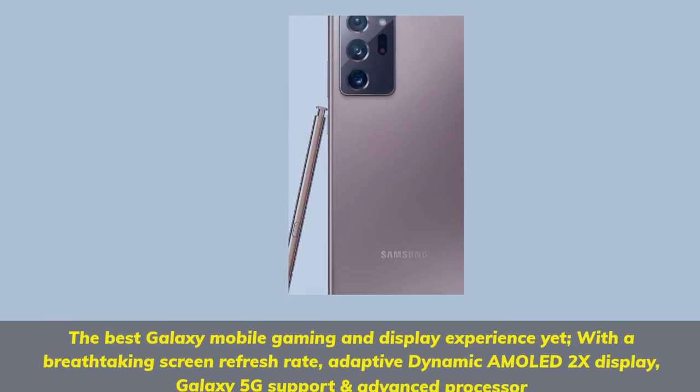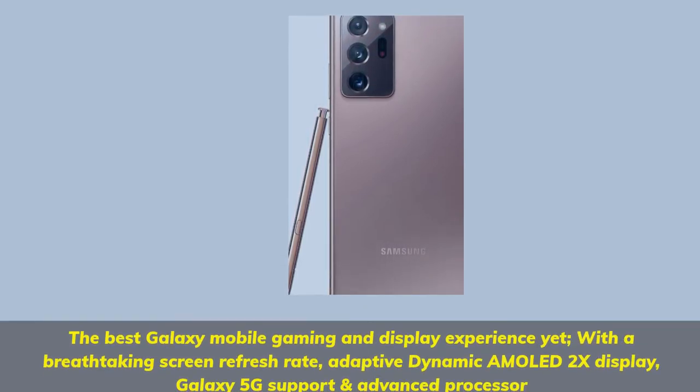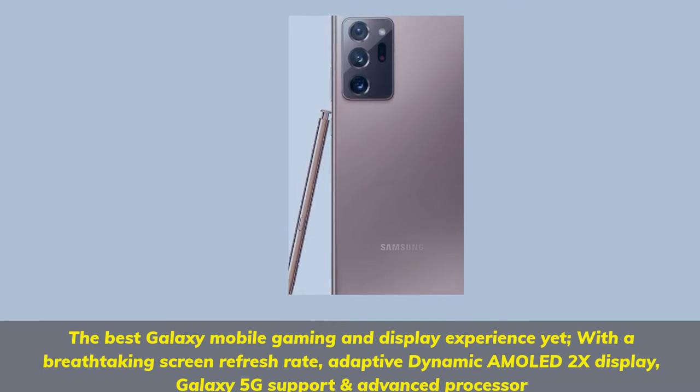The best Galaxy mobile gaming and display experience yet, with a breathtaking screen refresh rate, adaptive dynamic AMOLED 2X display, Galaxy 5G support and advanced processor.